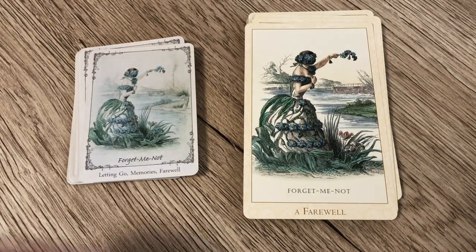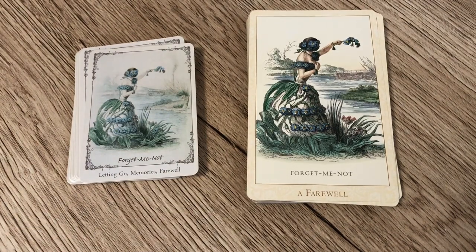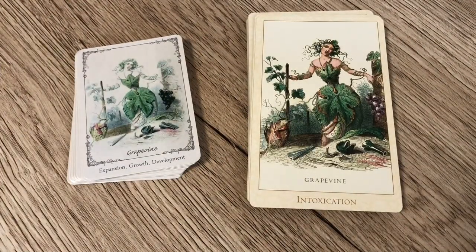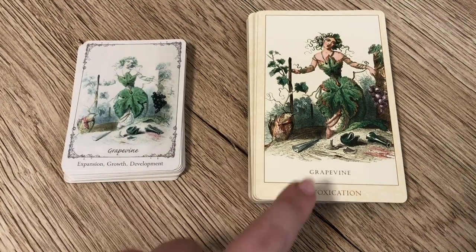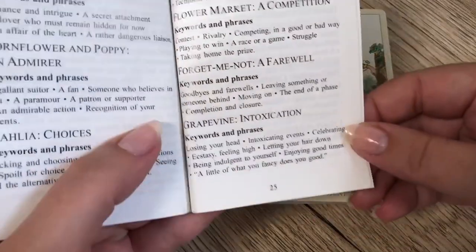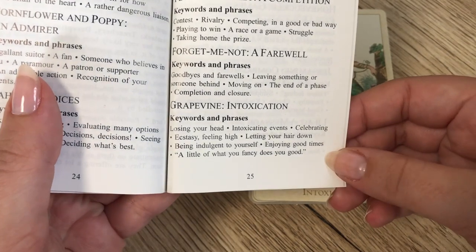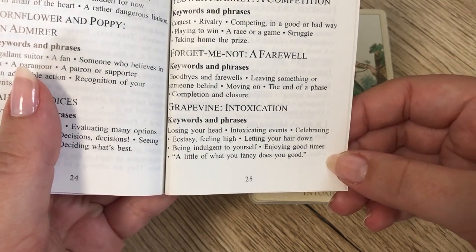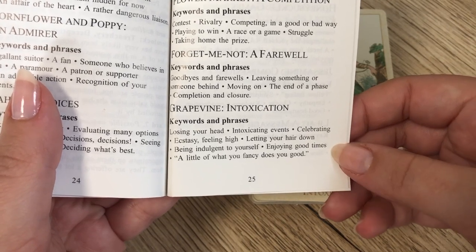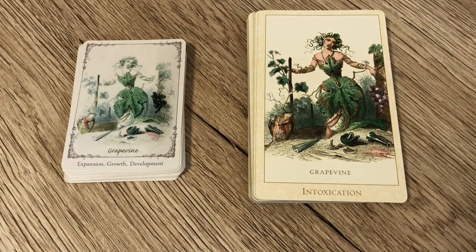Next we have Forget-Me-Not: a farewell, letting go, and memories in the Victorian Flower Oracle, and a farewell in the Floret — quite similar. Then we have Grapevine, where the Floret has expansion, growth, and development, and the Victorian Flower Oracle has intoxication. The LWB for Grapevine in the Victorian Flower Oracle reads: losing your head, intoxicating events, celebrating ecstasy, feeling high, letting your hair down, being indulgent, enjoying good times — so these are very, very different cards.